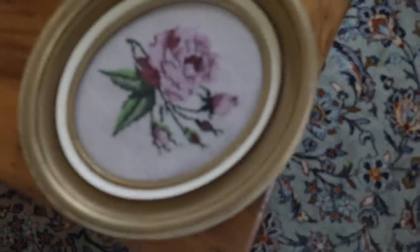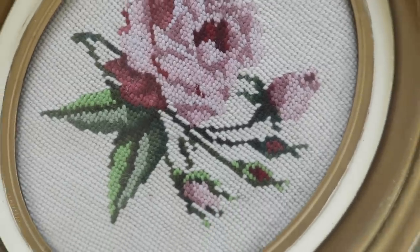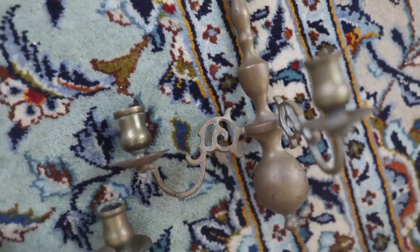Another find is this needlepoint. I got it off Facebook Marketplace and the owner told me her mother had done it back in the thirties. It's in this oval frame and I love the colors — I don't know where it's going yet, but we have so many walls to fill. I also picked up these candelabra pieces. I think they'll look cool on either side of a window or a bed, and I liked that there was a matching set for symmetry.